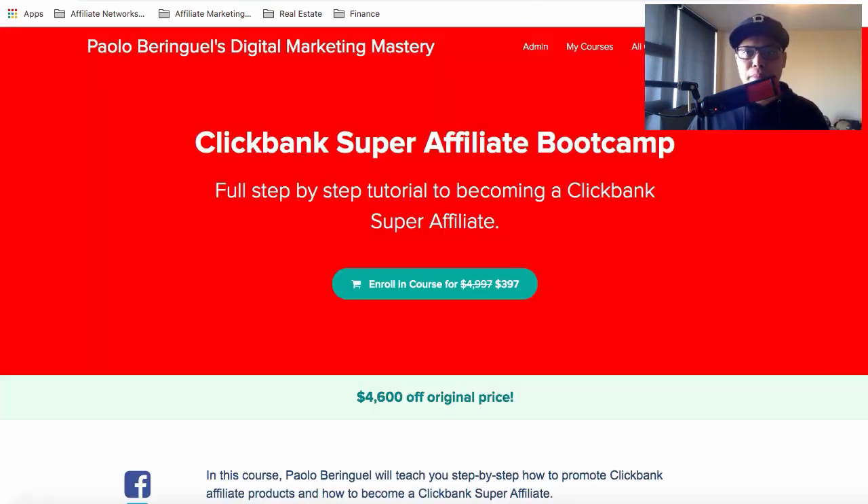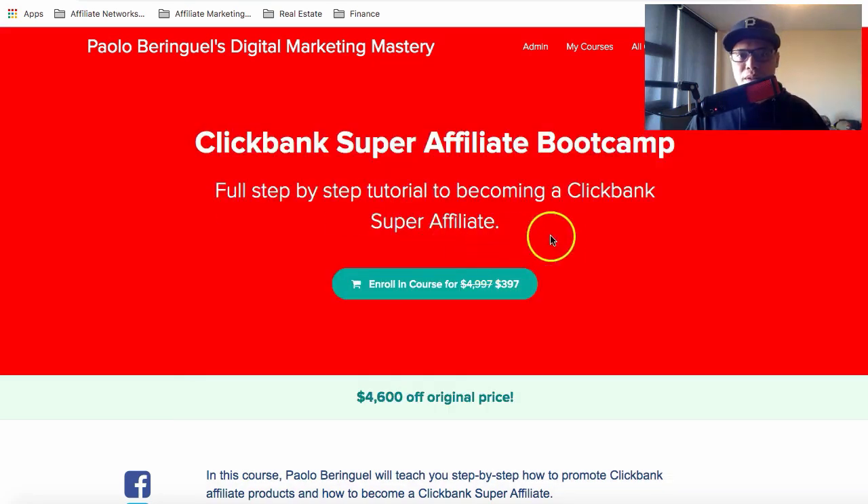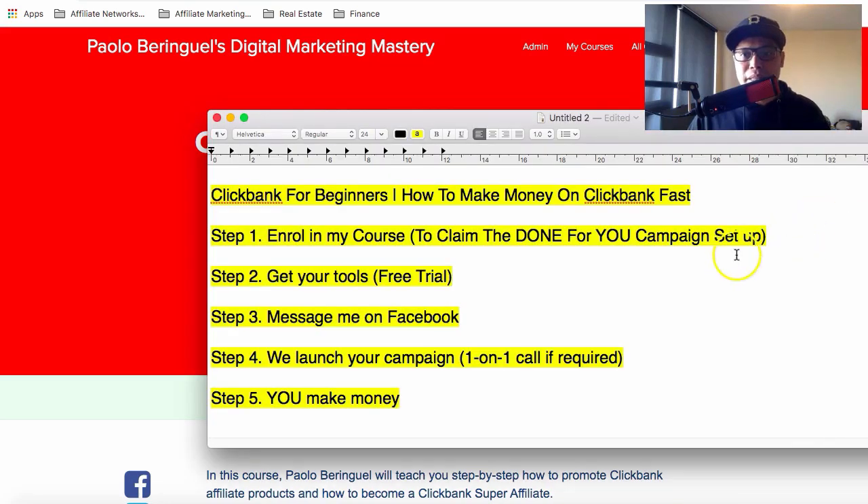My students are getting great results, and I'm now opening the doors to my ClickBank Super Affiliate Bootcamp — a full training and case study. For a limited time, I'm also opening the done-for-you campaign setup. When you enroll and finish modules one through seven, my team will be on standby to set up your campaign.